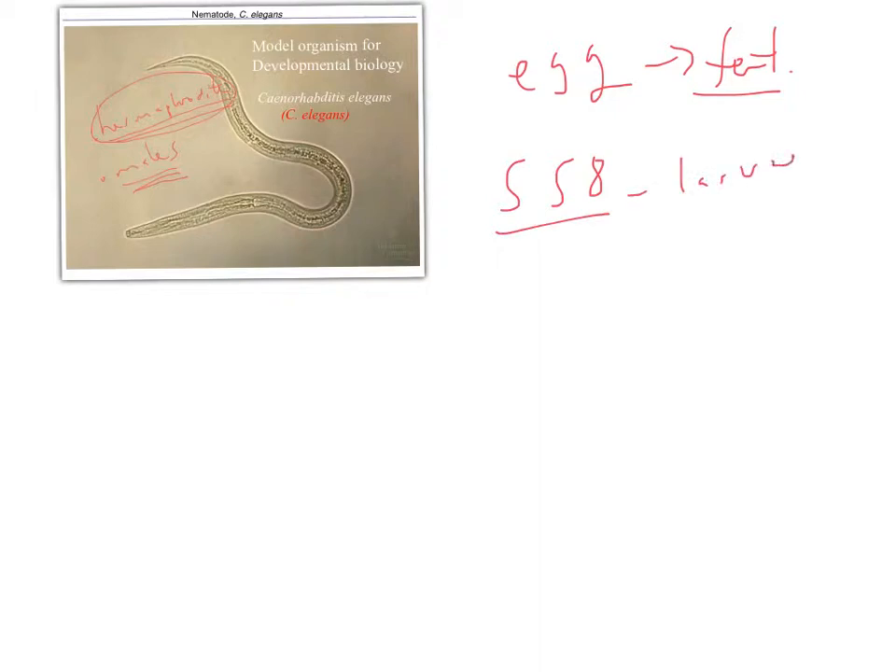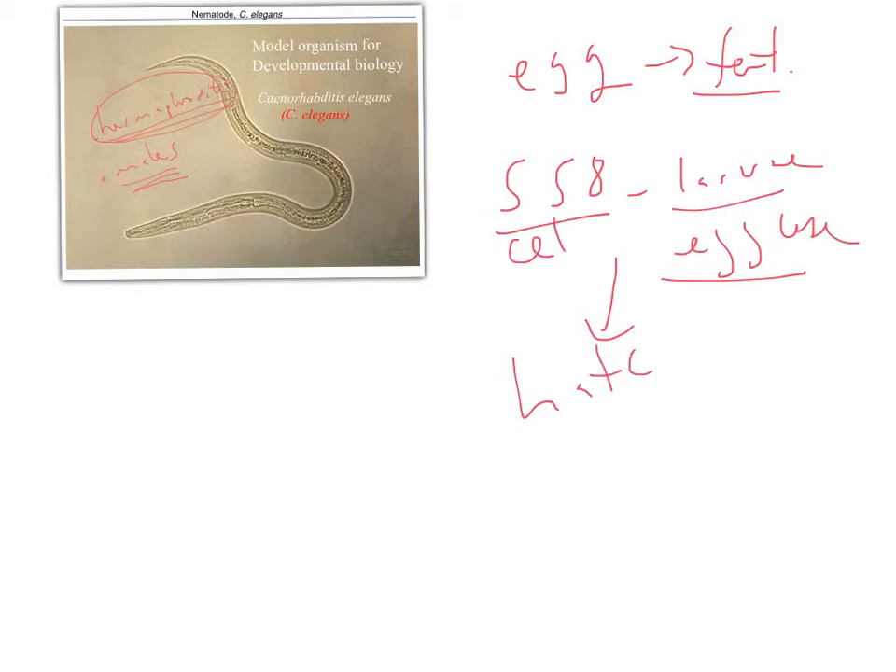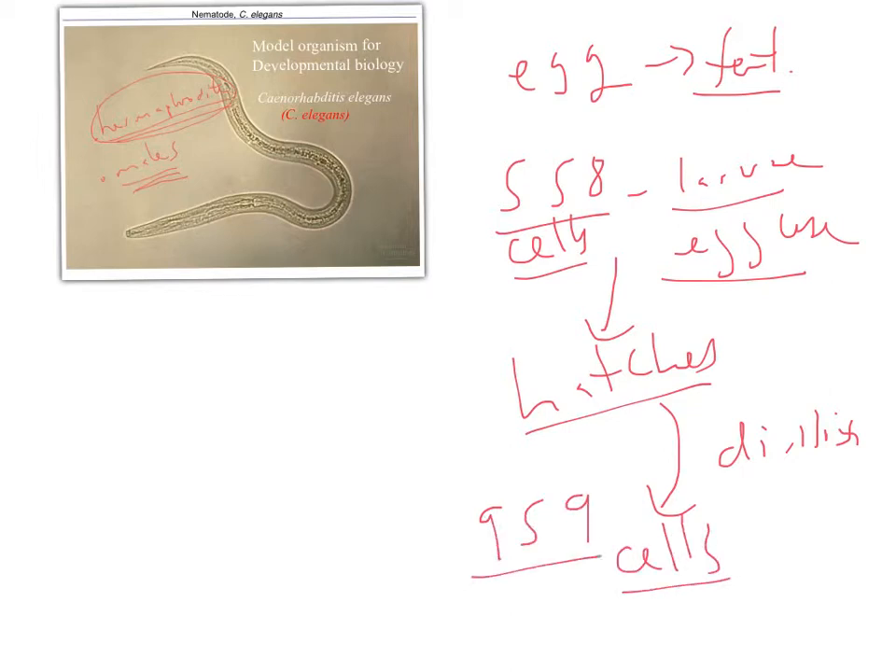C. elegans has a very rigid developmental pattern. You start with a fertilized egg that undergoes a number of cleavages and develops into a larva. At about 558 cells, the larva forms inside an egg case and then hatches out. After hatching, it continues with more cell divisions until it reaches an adult worm at exactly 959 somatic cells, which is really fascinating.